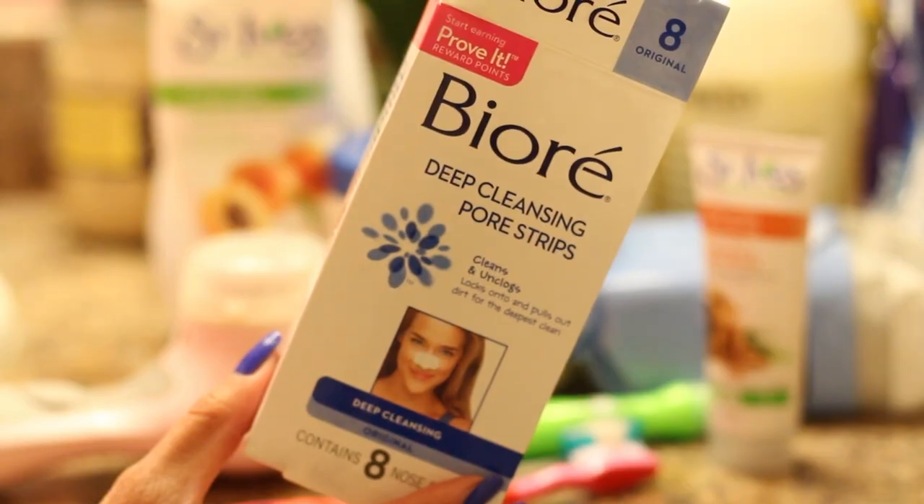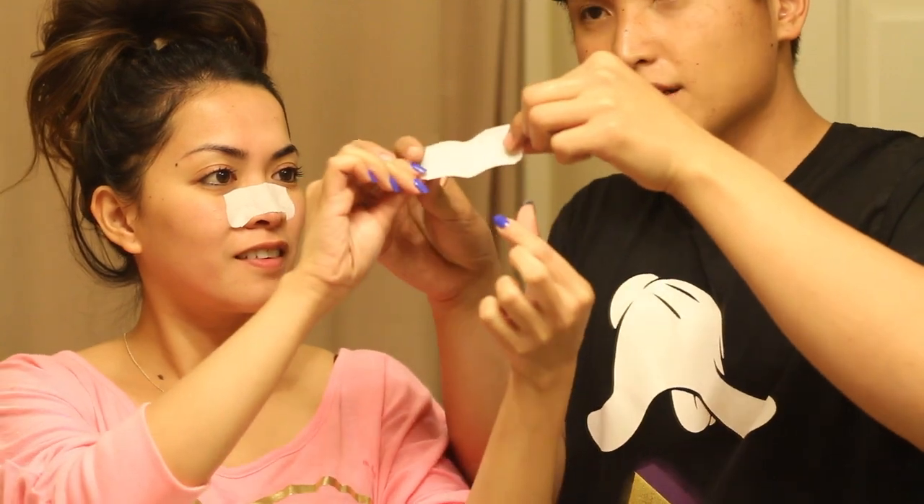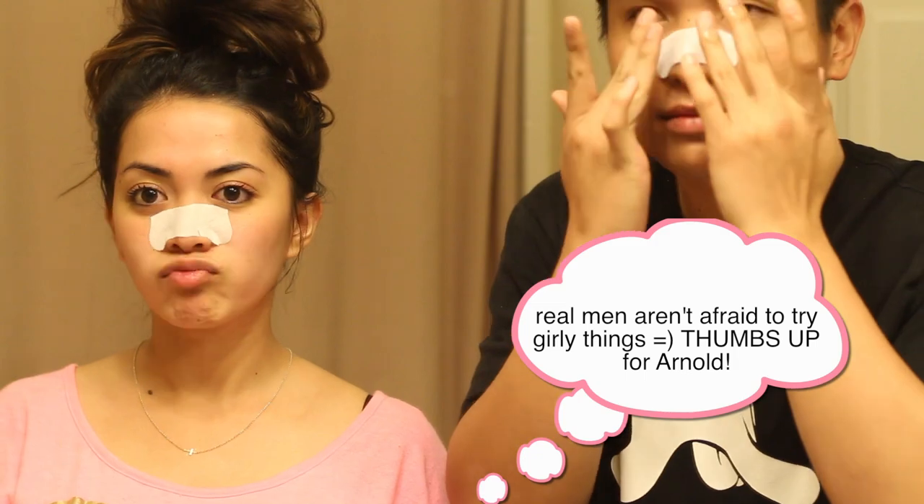I also like to deep cleanse my pores from time to time. Here I'm using Biore's pore strips, and I like using the deep cleansing one because I find that it works best on me. I've tried other brands, but they're just okay. I also like getting Arnold involved whenever I do this — he's always so amazed by the outcome of it, AKA he likes seeing his pores.